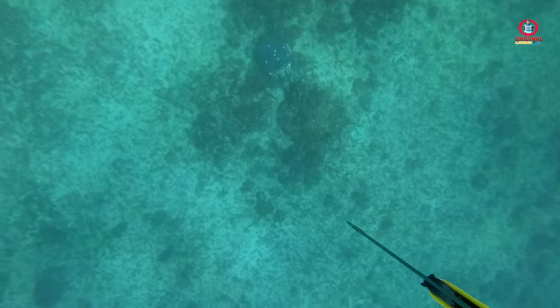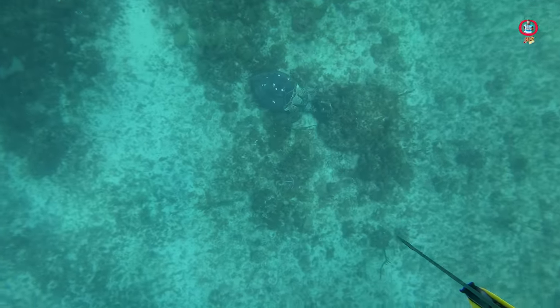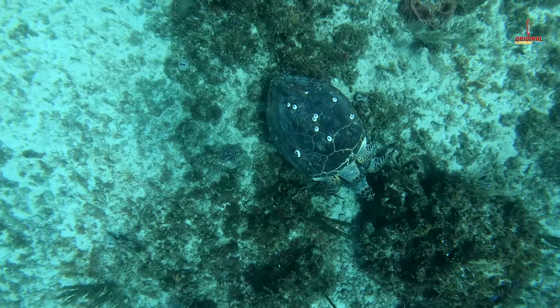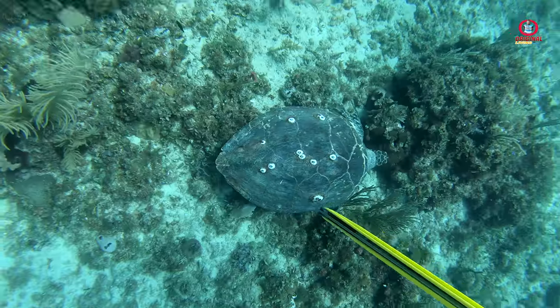Early on, before we entered the water, we saw these two turtles on the water surface. Now they are on the sea floor — they are mating.